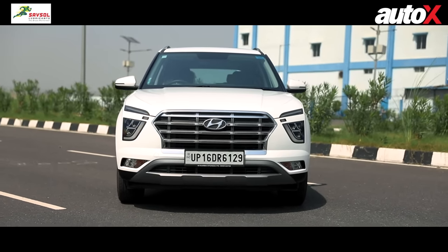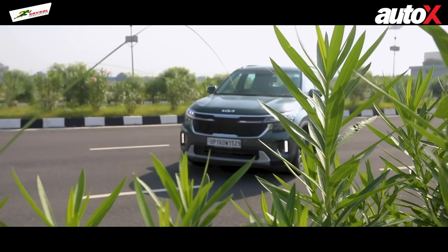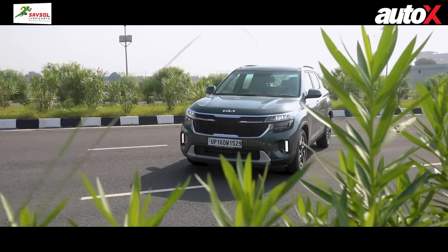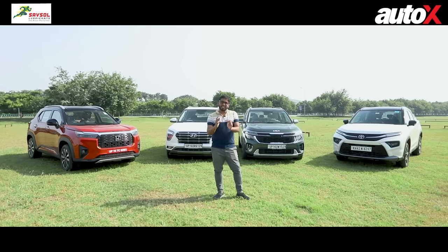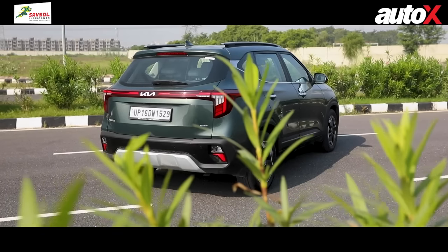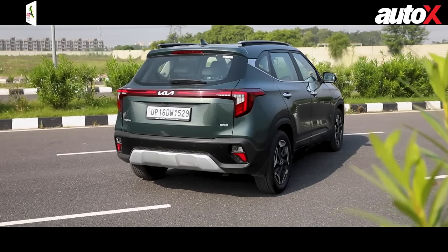Next up is the Seltos, and this car is technically the newest here. It looks more macho and sportiest of the lot. It comes across as a young car — something that shakes up the segment — and it's the best-looking car in the segment.